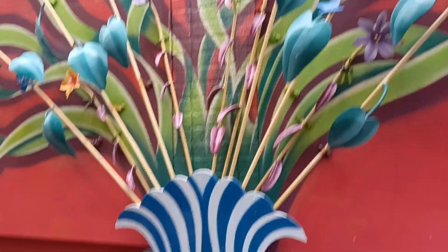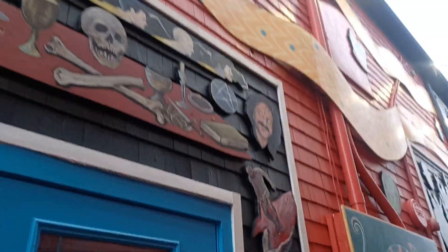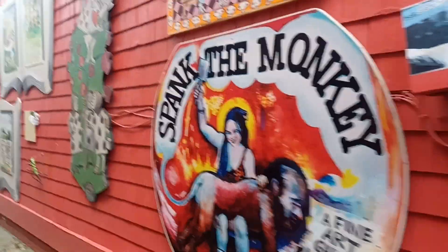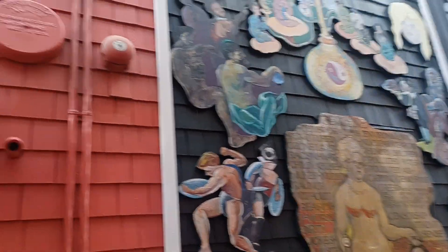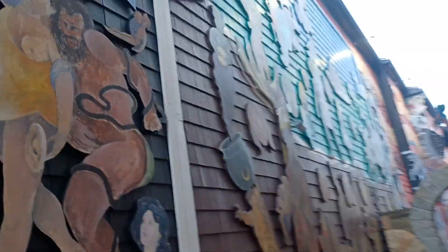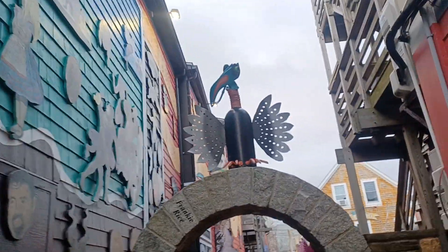I almost feel like some of this stuff is a little new — I don't know if I remember this. Some of it is R-rated perhaps. Look at that. Wow, all sorts of stuff here. Why don't I go down this side and then come back and look at the other side instead of trying to do both sides in one trip.